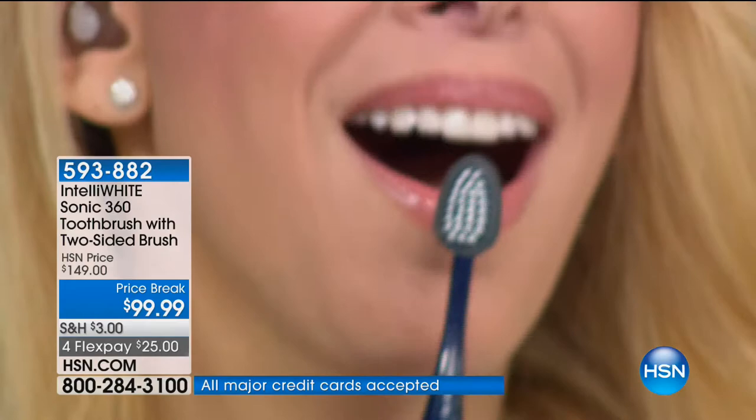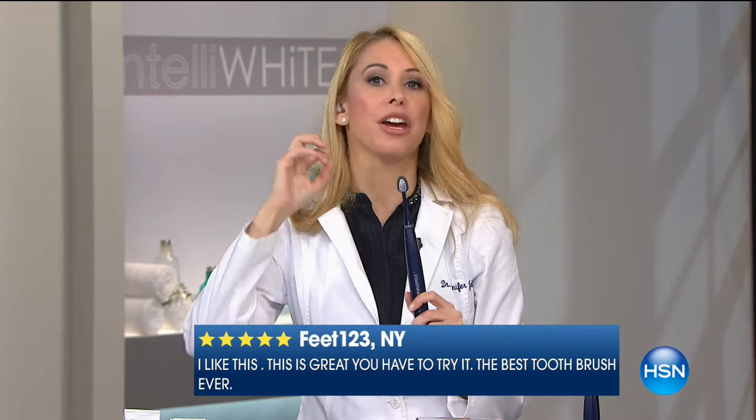It has three different speeds: clean, deep clean, and pulsation for massage of the gums. When you're done cleaning your teeth with the nylon side, you can flip over the silicone pad and use it to brush your teeth for a polishing — based on the polishing that hygienists do in your dental office. When teeth are smooth, stains are going to fall off easier and plaque won't stick as much.